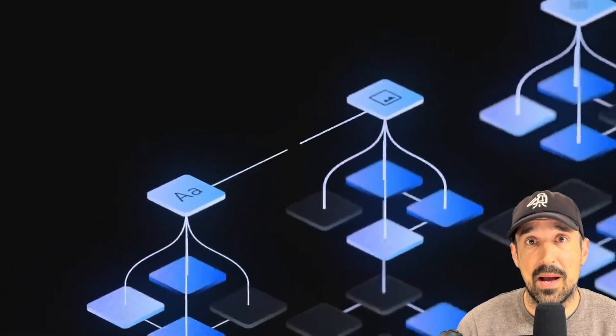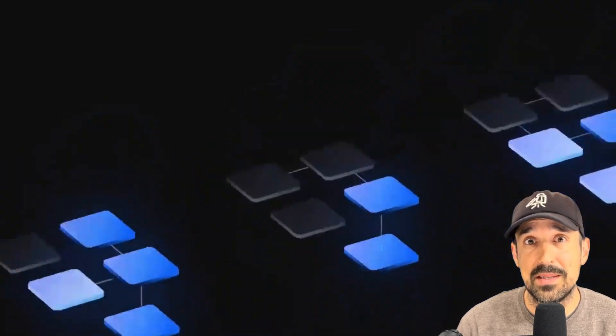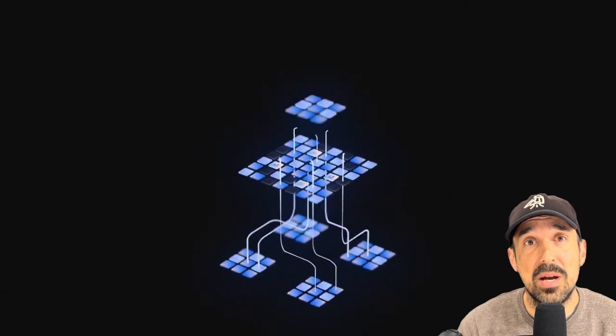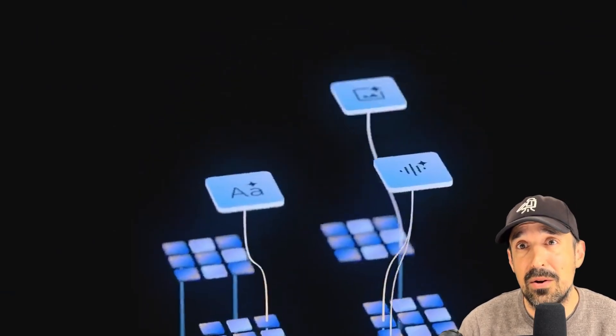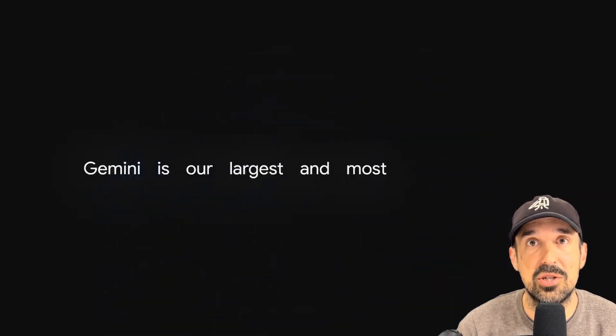Why is being designed as a multi-modal AI model from the ground up so important? It's because it makes the end model work so much better. Instead of creating separate models and then stitching those different models together after the fact — like ChatGPT does with its chatbot and DALL-E 3 image generator — Gemini is built from its inception to work seamlessly with text, video, images, audio, and more. This is the key difference between ChatGPT and Gemini.